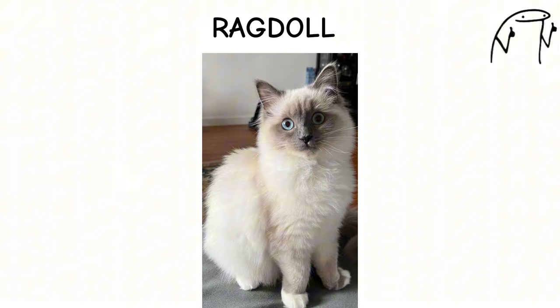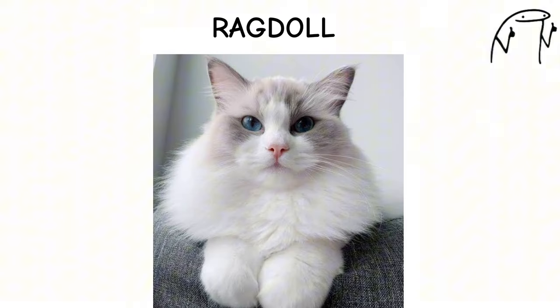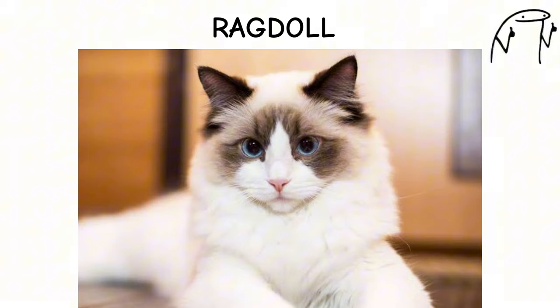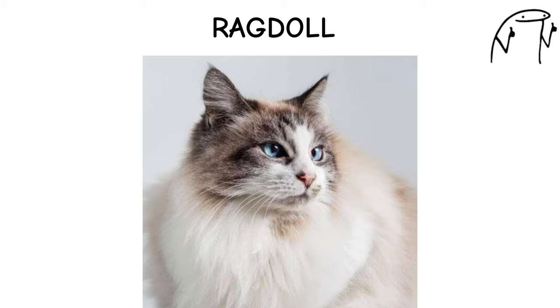They are known for their docile nature and tendency to go limp in the arms of their owners, earning them the nickname Ragdoll. Ragdolls come in a variety of colors and patterns, including seal, blue, chocolate, and lilac, with a soft and silky coat that requires regular grooming to prevent matting.